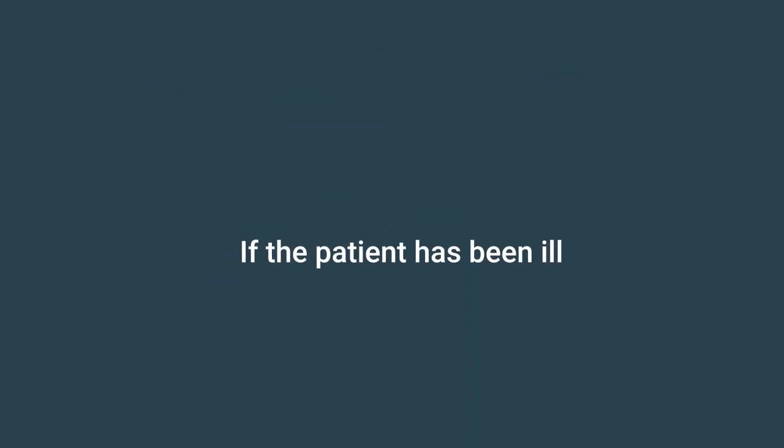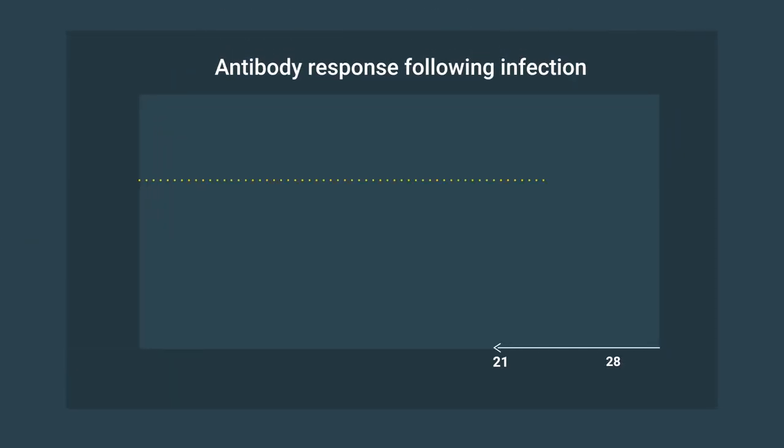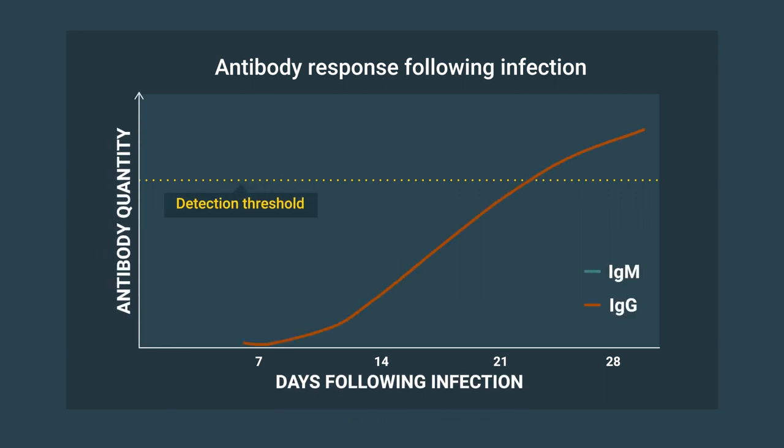If the patient has been ill for more than 30 days, only IgG results should be used. Most infected patients will have mounted an IgG response by 30 days after infection. A negative IgG result after one month suggests that the IgM results, if positive, are likely a false positive.